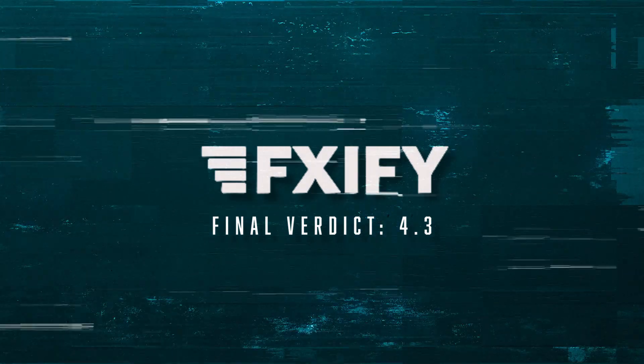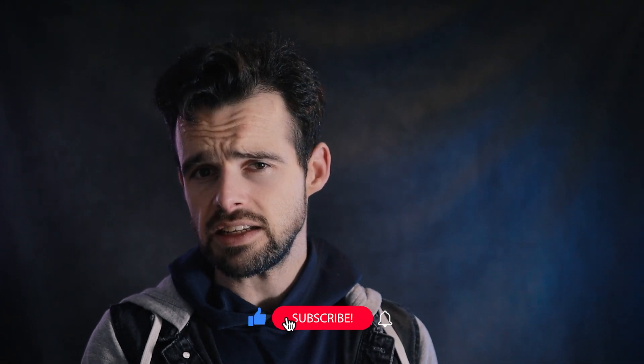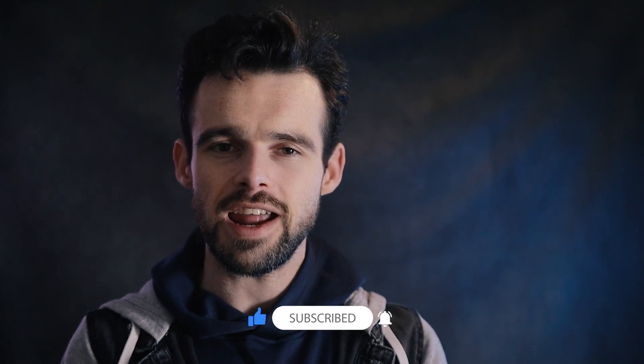FXify is one of the most intriguing and competitively priced prop firms I've reviewed. With a trader-friendly evaluation process and a unique offering of a 125% refund after the first payout, the firm could be a great choice for any trader who appreciates a new and customisable approach to getting funded. Does FXify offer enough to whet your interest, or would you prefer a firm with a more established history? Share your thoughts in the comments, and remember to visit PropChoice.com for even more data-driven reviews and insights on FXify and other top prop firms. Thanks for watching, and I hope to see you in the next one.